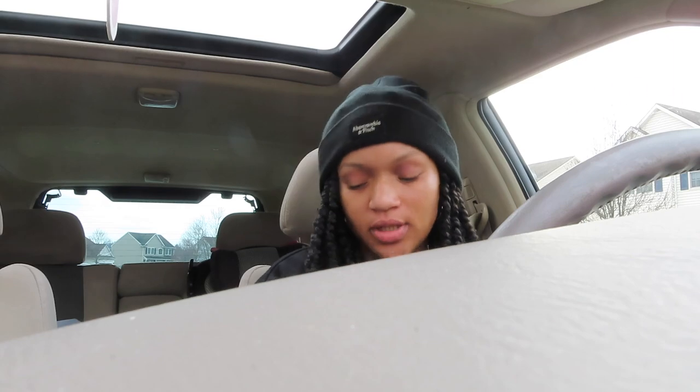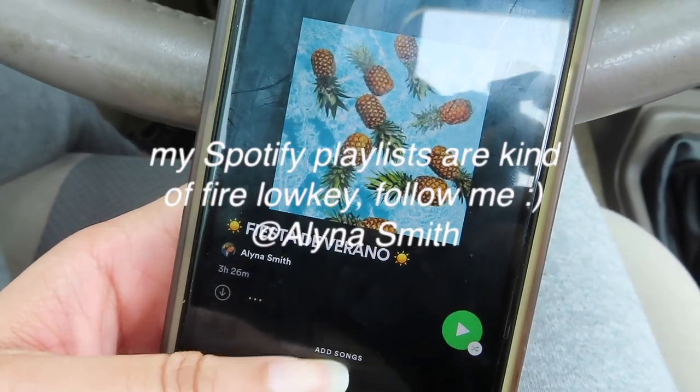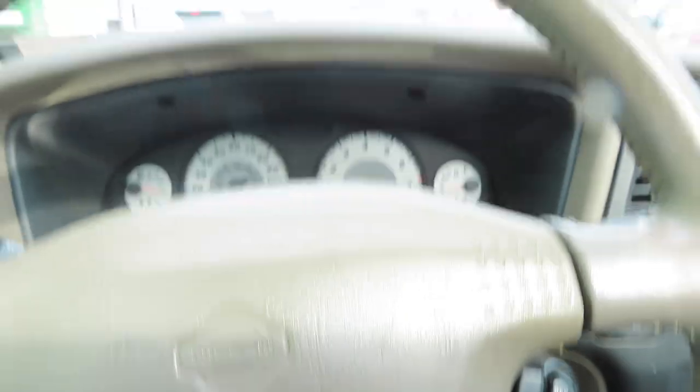The mall is like 30 minutes from my house. I ordered a phone mount so that I wouldn't have to deal with this, and it's supposed to get here today, so the next time I film in the car it won't be this bad.